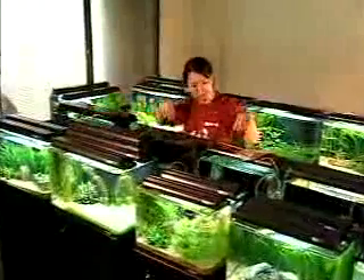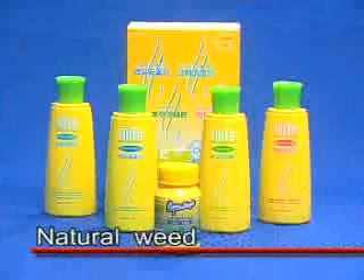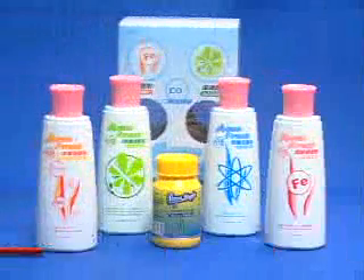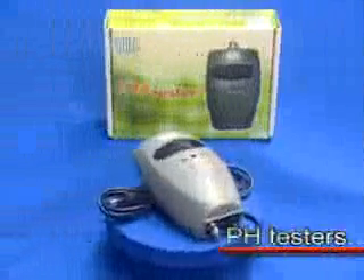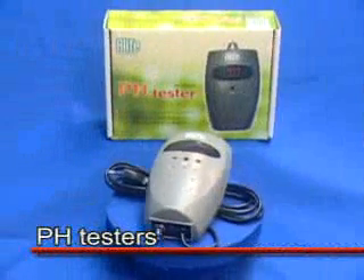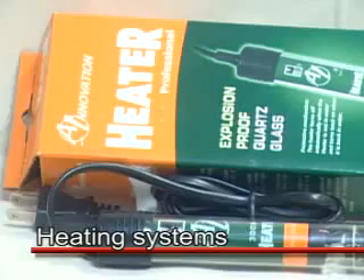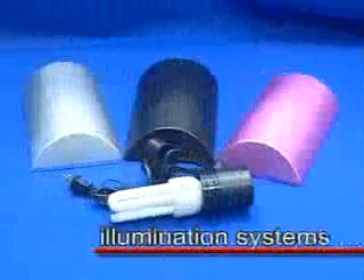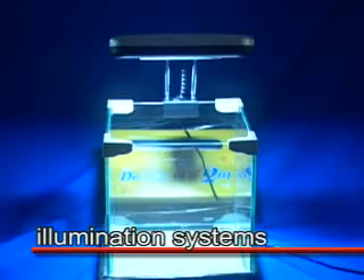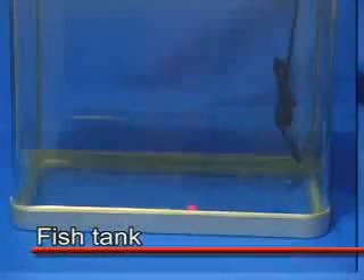Furthermore, Hai Fung is actively developing aquarium products, such as natural weeds, filtering systems, pH testers, heating systems, illumination systems, and customizable fish tanks to meet your specifications.